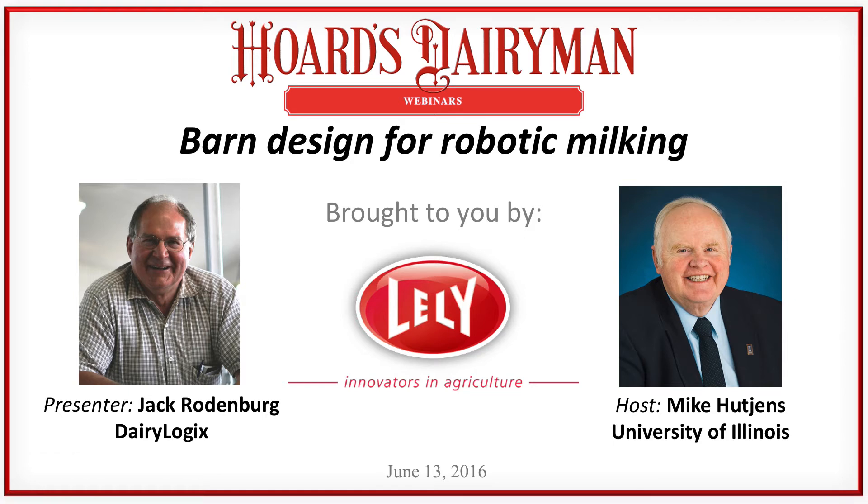It's noon here in Fort Atkinson, Wisconsin. This is Steve Larson with the Hoard's Dairyman staff. We welcome all of you joining us today for our monthly webinar. The topic today will be barn design for robotic milking. The sponsor is Lely, and we appreciate their support. We welcome our co-host Mike Hutchins down at the University of Illinois, and want to express our appreciation to Jim Baltz, his partner, who helps with many of the details.